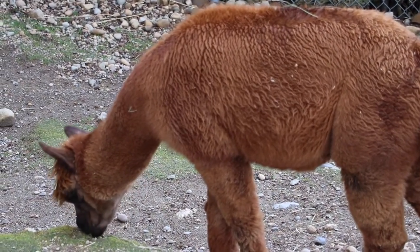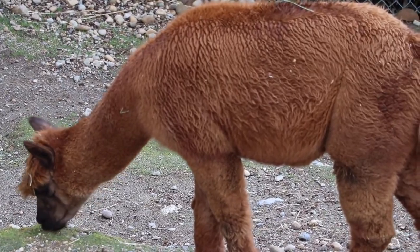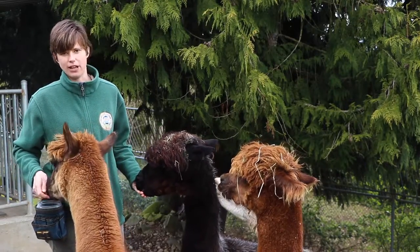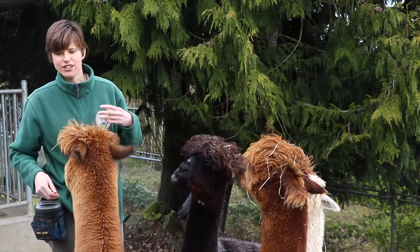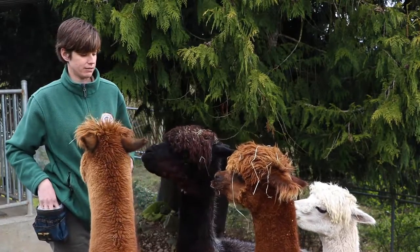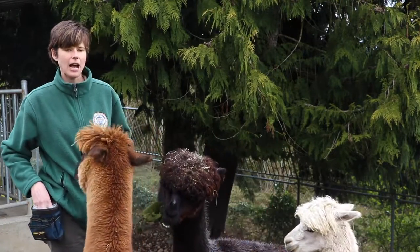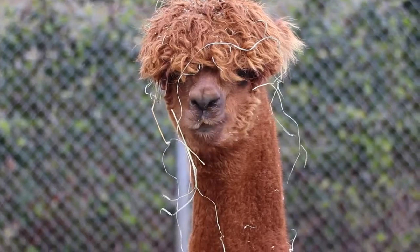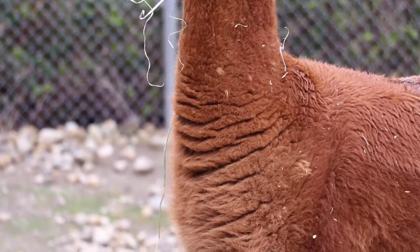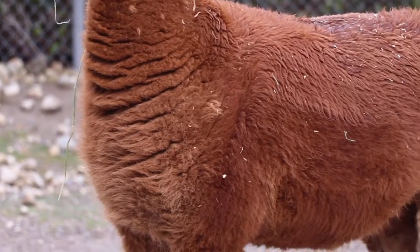Sometimes alpacas get confused with llamas. Alpacas are shorter than llamas — if I was standing with a llama right now, it would be able to look me right in the eye. Llamas are about six feet tall, whereas alpacas are about three to four feet. Alpacas are also a little bit hairier, with more hair on top of their heads and along their backs, so they have a lot more fleece than llamas do.